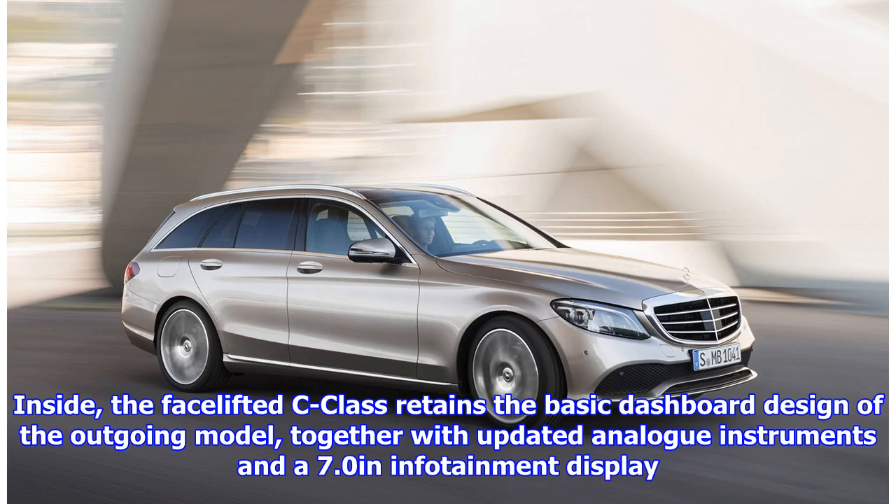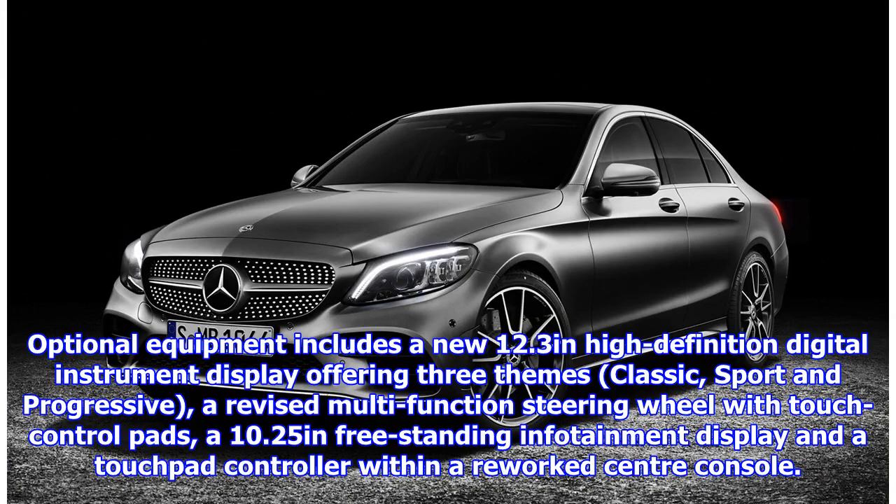Inside, the facelifted C-Class retains the basic dashboard design of the outgoing model, together with updated analog instruments and a 7.0-inch infotainment display. Optional equipment includes a new 12.3-inch high-definition digital instrument display offering three themes — classic, sport and progressive — a revised multi-function steering wheel with touch control pads, a 10.25-inch freestanding infotainment display and a touchpad controller within a reworked center console.